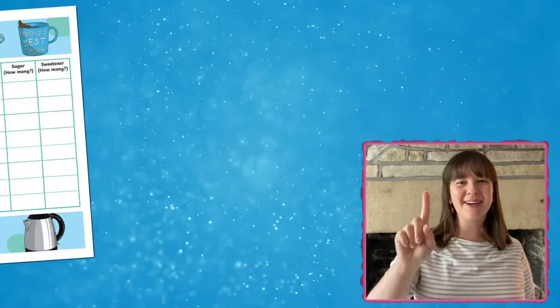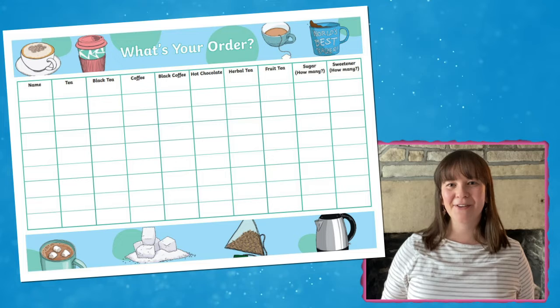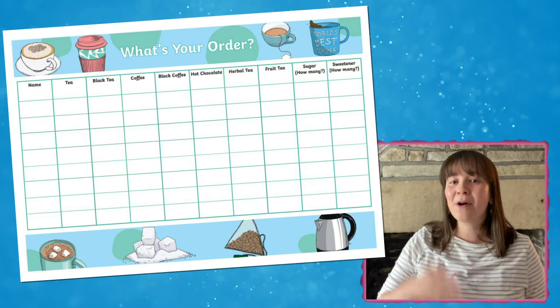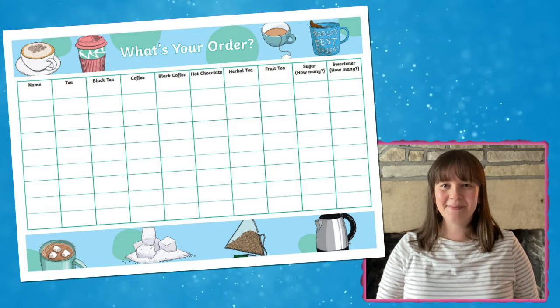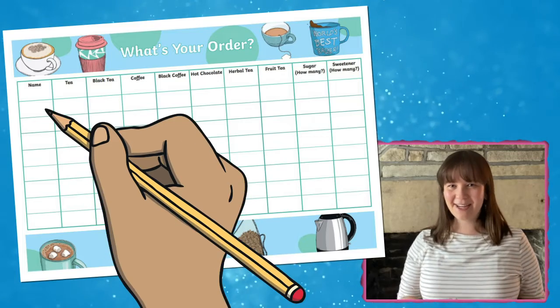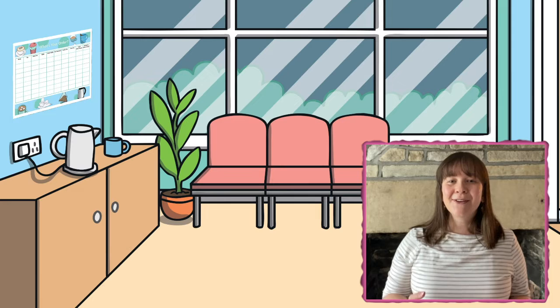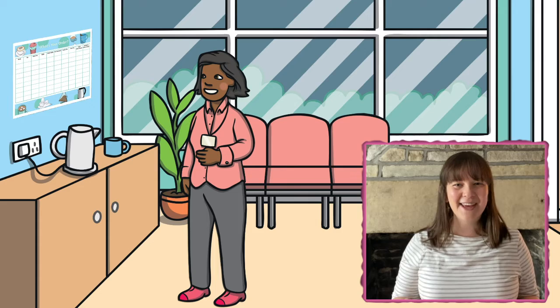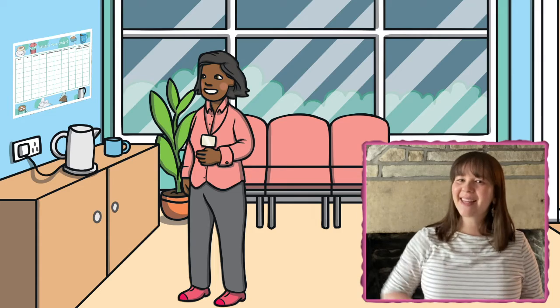Idea number one: why not print off this staff room drinks poster and display it somewhere handy in either your staff room or wherever you make a drink in school? Then ask colleagues to fill in their preferred drink choice. When they least expect it, you can treat your colleagues to a surprise cup of tea or coffee of their choice. You're sure to make their day.